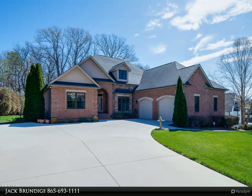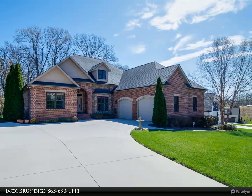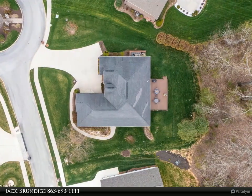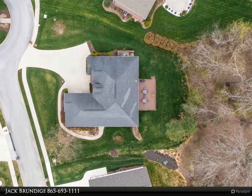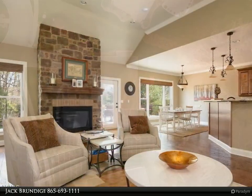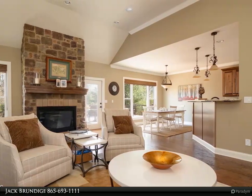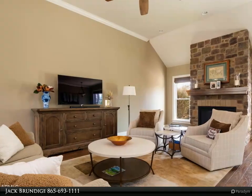This Coldwell Banker Wallace property video is presented by Jack Brundage. You will love this gorgeous home in prestigious Amberley Meadows subdivision, located just west of Farragut city limits. You get lower taxes and a quiet location, but only 10 minutes to Turkey Creek shopping and restaurants.